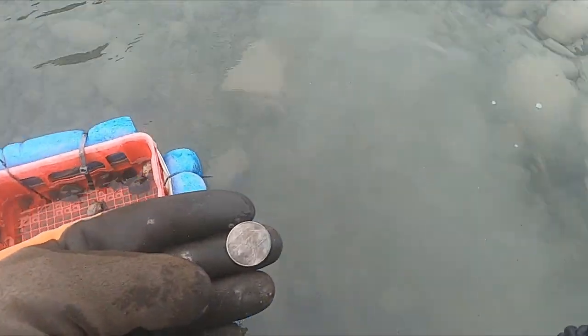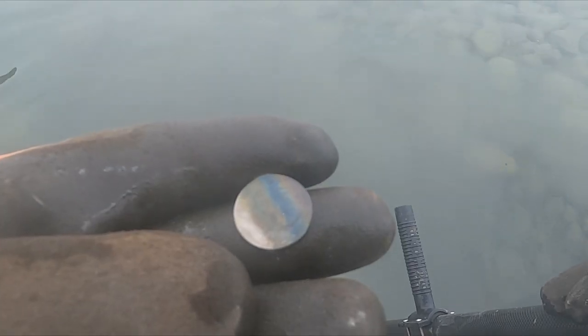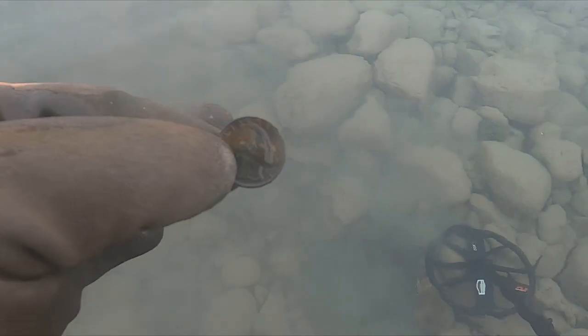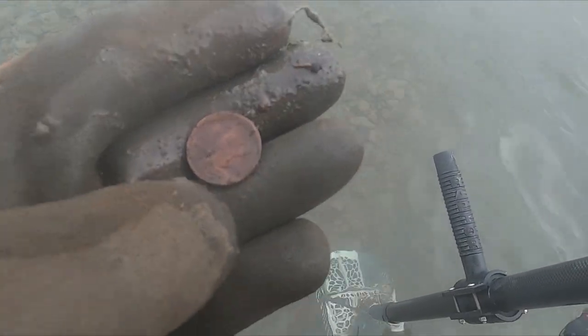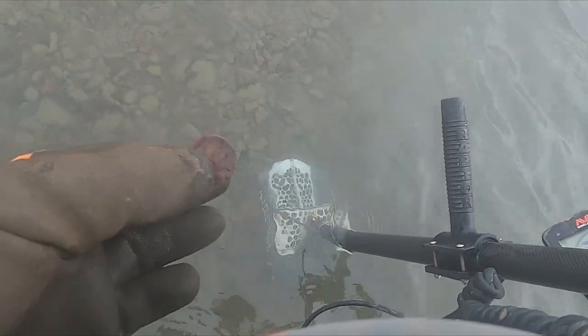I'm just killing the clad. Quarter. Dime. I was excited for that one — nickel. Because you know, nickels could easily be a gold ring. Quarter. Quarter. You know, it's funny — I used to get about a thousand dollars a year in clad. Now that I'm digging mostly homesteads, I never dig clad. Well, there it is. Man, I can't believe I got a buffalo nickel just now. Let me clean it up a little. That's so crazy.